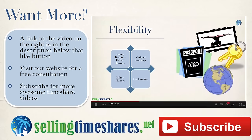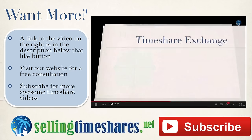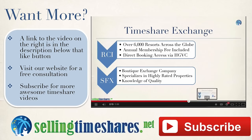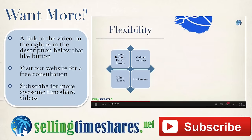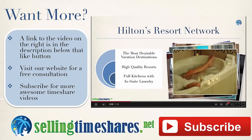All of the timeshare key terms we've talked about here, and many more, are defined in our online timeshare glossary, which you can find a link to in the description as well. If you have any additional questions, feel free to contact us on our website at sellingtimeshares.net. Thank you so much for listening, and happy traveling!